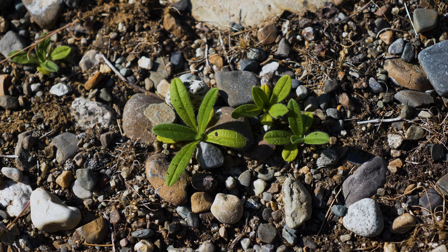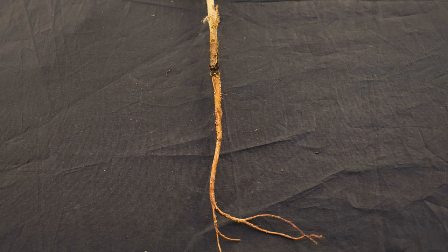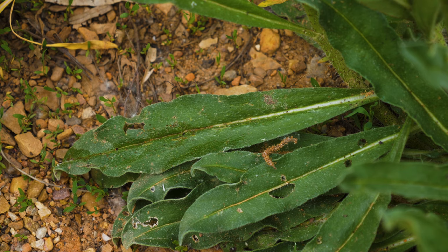Viper's bugloss is a biennial or short-lived perennial. Germination typically occurs in early spring. Plants are rosettes the first year, growing thick tap roots that can be longer than 40 inches. Rosette leaves are lance-shaped, up to 9 inches long by 1.5 inches wide, yellowish green to grayish green, and have prominent mid veins.